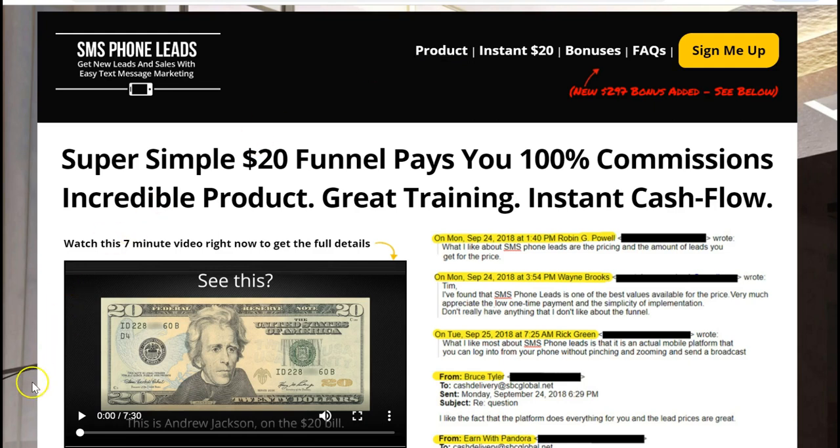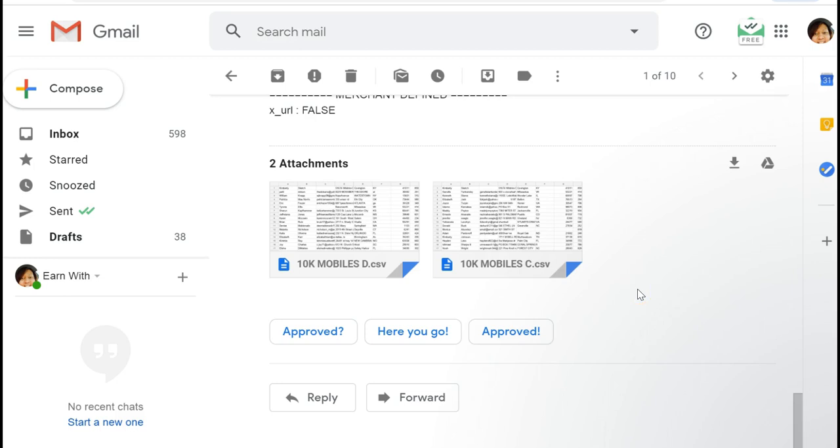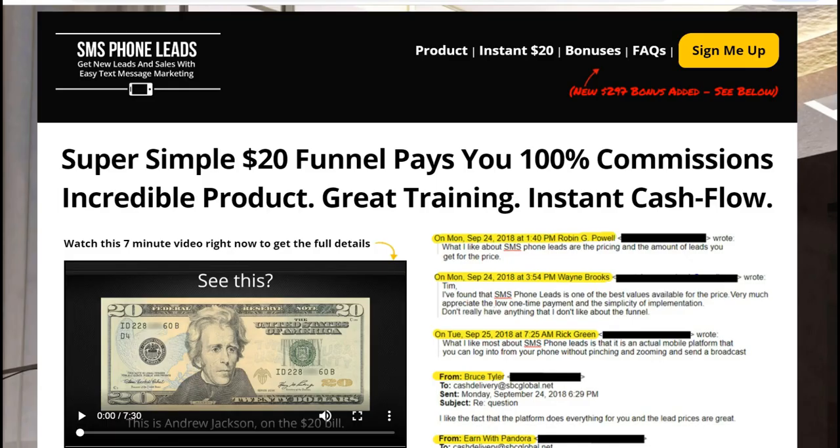I'm going to put the link below for that system. Now I've got a special bonus I'm giving people. Come in with me in Easy One Up — you've got to come in at least the $100 level, that's only $110. I've got 27,000 leads I'm going to be giving away. These leads include the name, phone number, email, and address. So you can mail postcards and email these folks to start promoting Easy One Up and SMS phone leads.